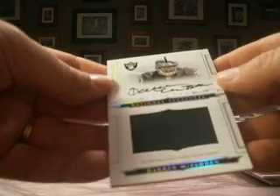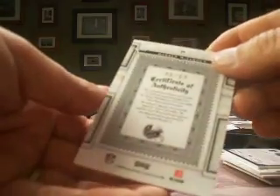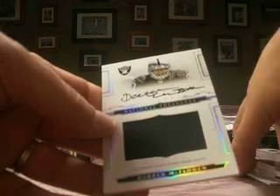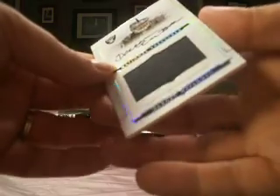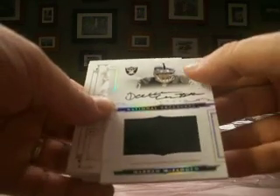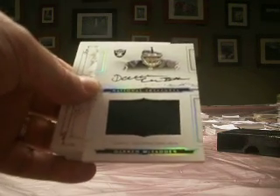We finish up with a Darren McFadden rookie auto patch, single color, number 48 of 99. Jury's still out on him — not looking too good for Mr. McFadden. But this one goes to Iser is demand. That is it for 2008 National Treasures. We've got a four-box case of 2009 National Treasures coming up next.